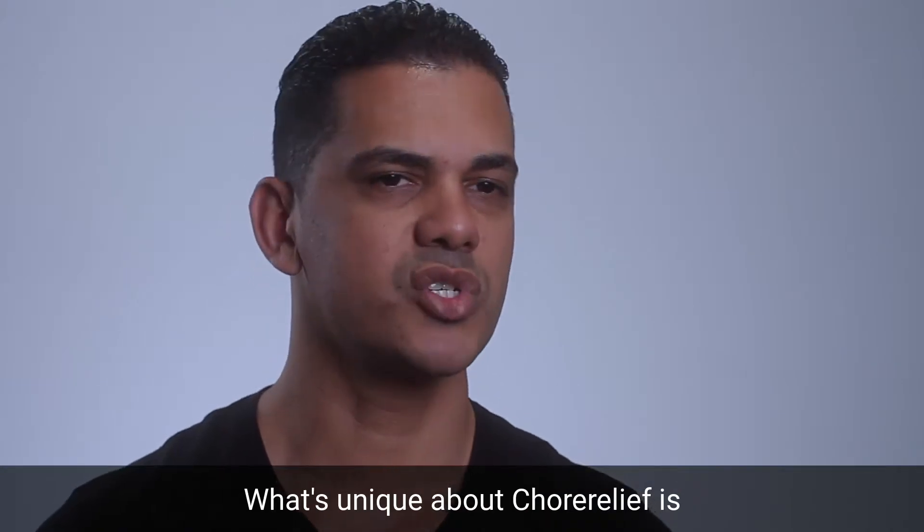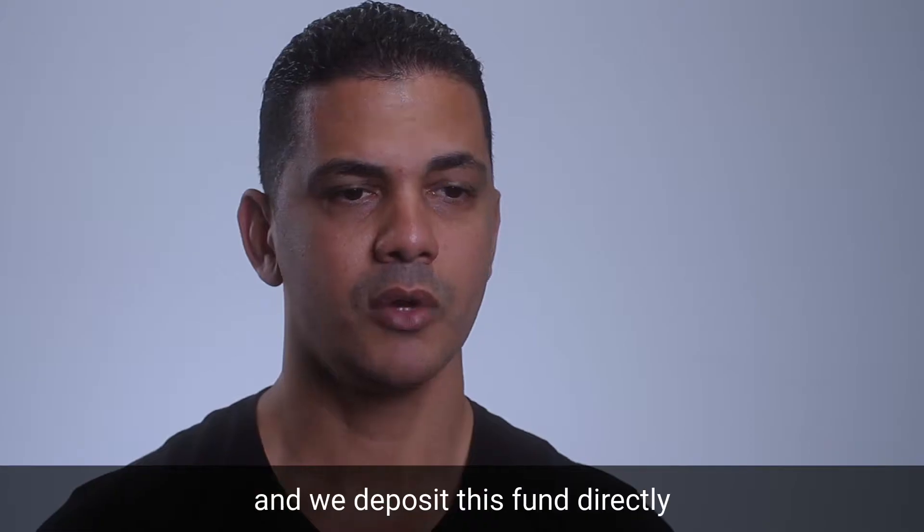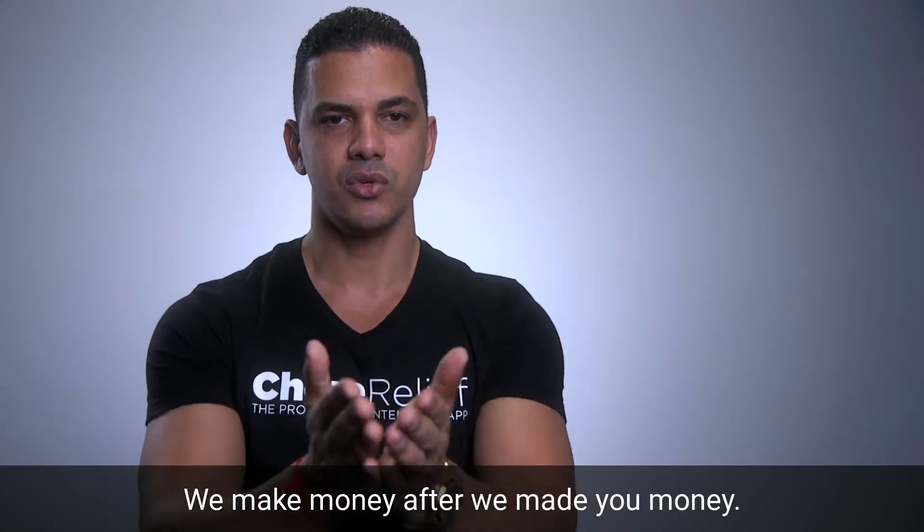What's unique about Toraleaf is we don't charge you any fee to bid on jobs. Instead, we take a flat commission once the job is completed, and we deposit this fund directly into your bank account within two business days. We make money after we made you money.